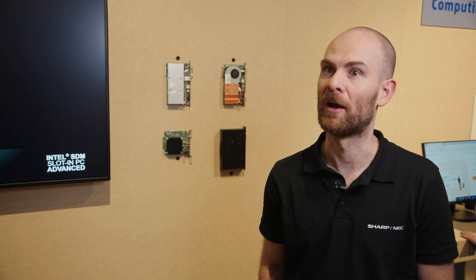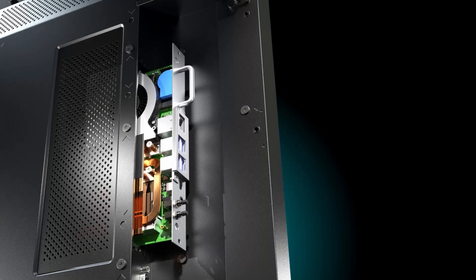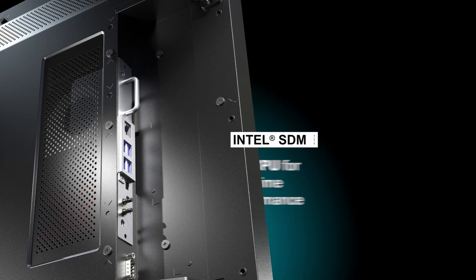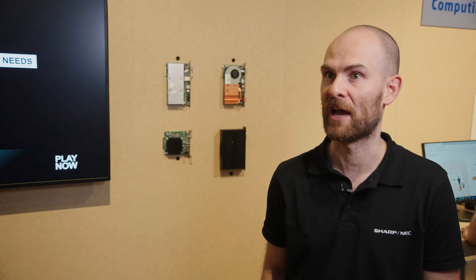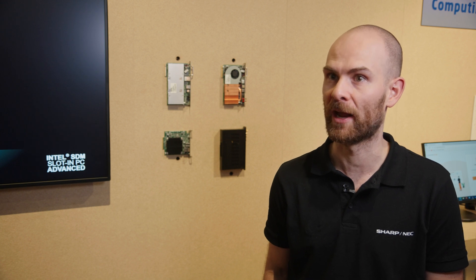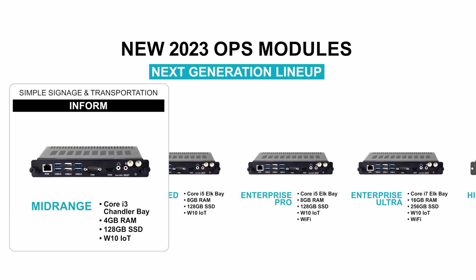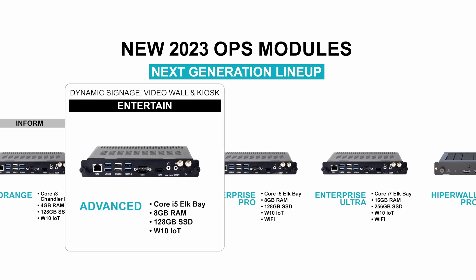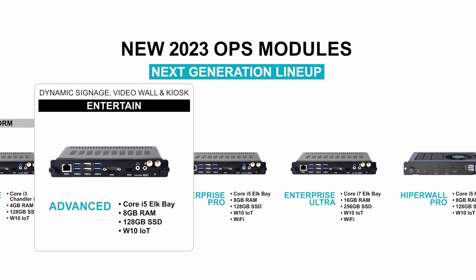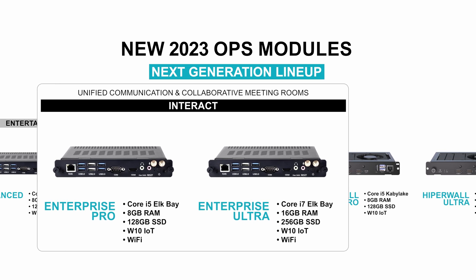We have an application for high-end dynamic retail signage based on SDM Advanced. When it comes to legacy displays that still have an OPS slot, we now have a new range of OPS computing devices, from mid-range to advanced, and another lineup for the Sharp Interactive product called OPS Enterprise, available in either Pro Edition or Ultra Edition.